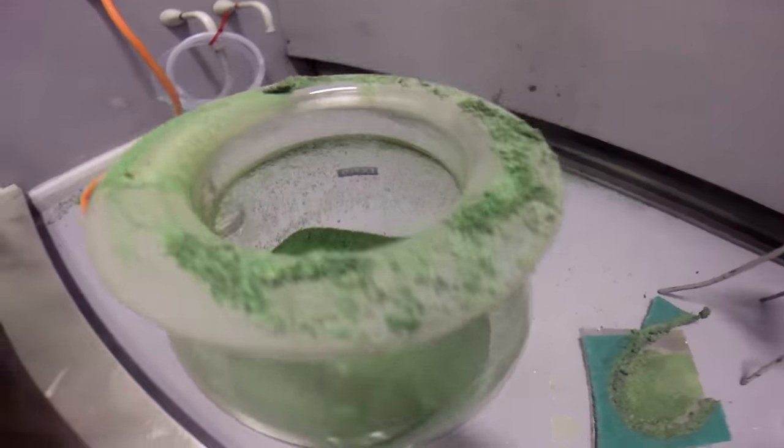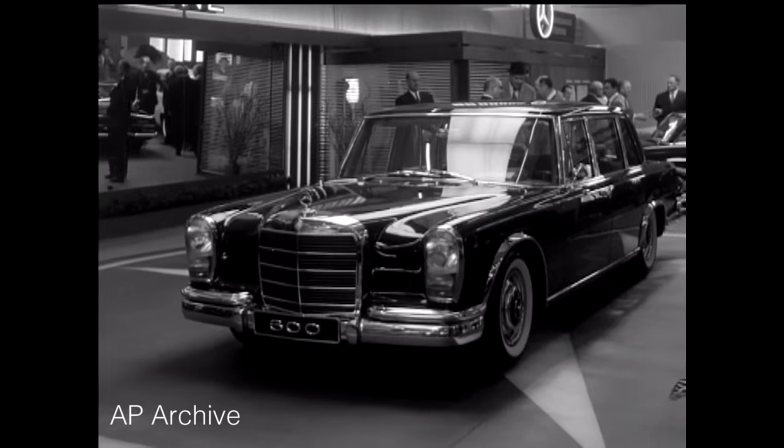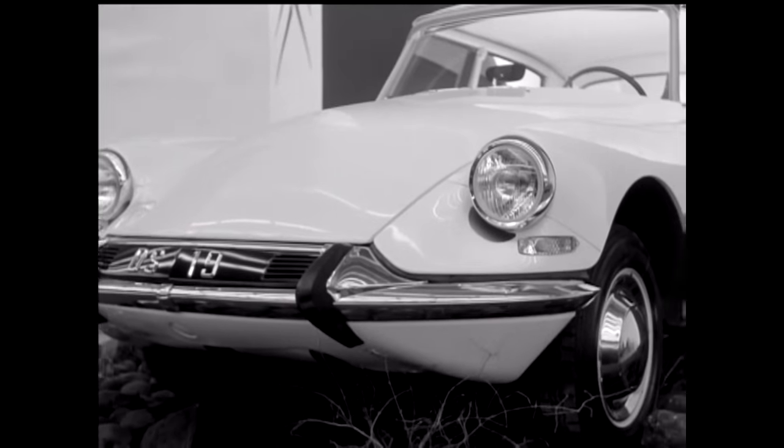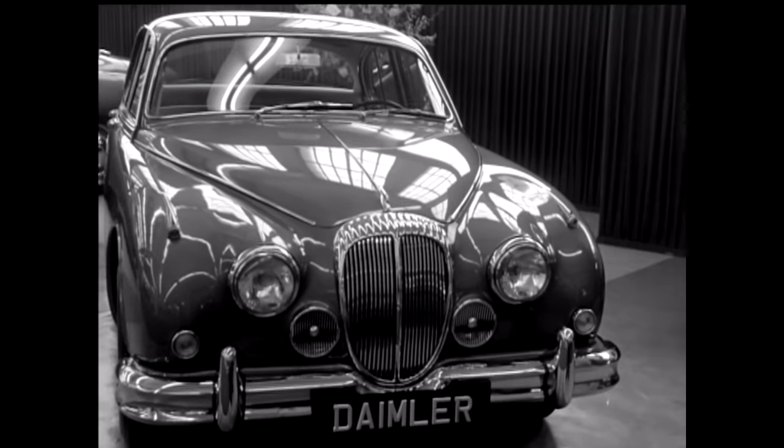Chromium plating was used very widely in the United States in the car industry, and expensive cars were covered in chromed components so they looked really shiny and silver. Nowadays, people are trying to save weight on cars and don't use metal for the bumpers and things like that, so there's almost no chrome plating on cars.